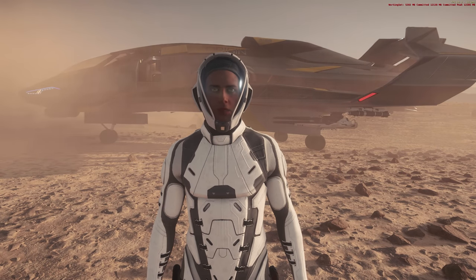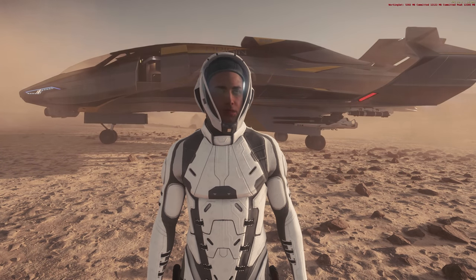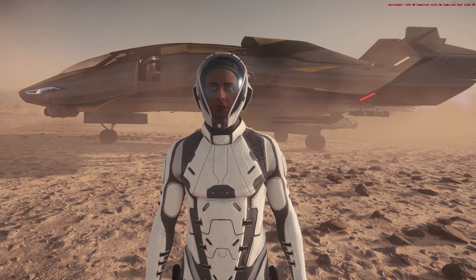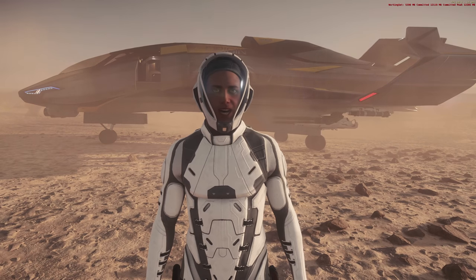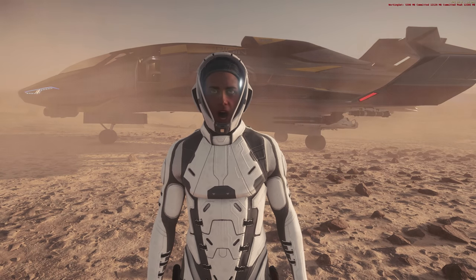Hello and welcome to some more Star Citizen. Today I wanted to review the 300 series of ships — the 300i, the 315P, the 325A, and the 350R.